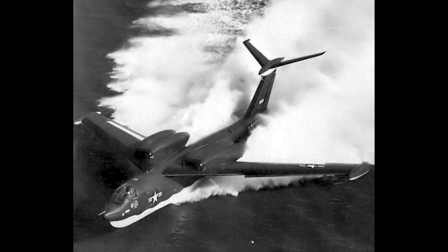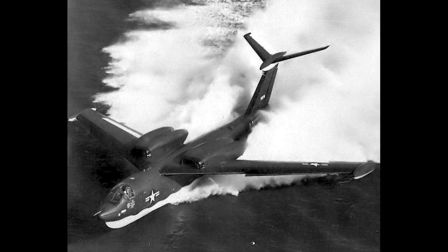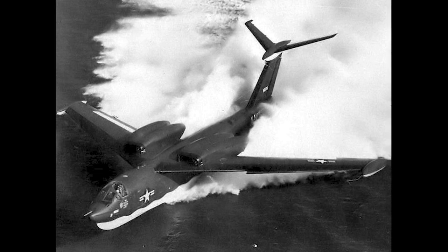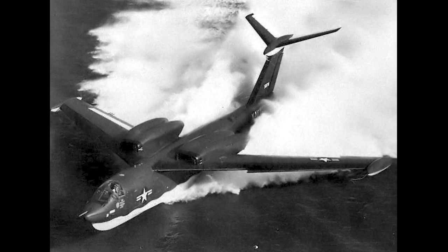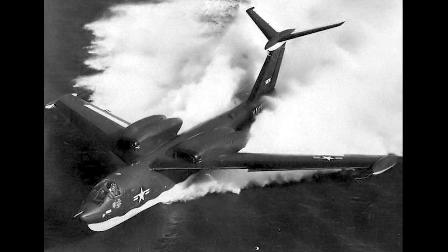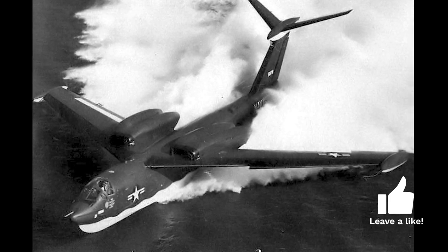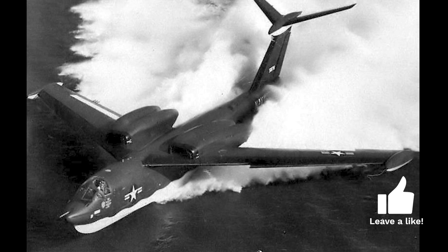When the U.S. Navy's plans to build a large supercarrier, intended to launch Navy strategic bombers, were canceled in 1950, the U.S. Navy chose to create a seaplane striking force. This striking force was planned to be used both for nuclear and conventional warfare, and was to be supported by seaplane tenders or special submarines.